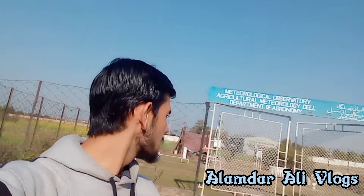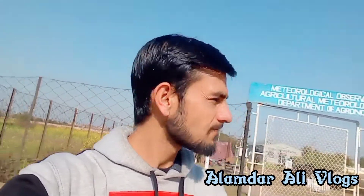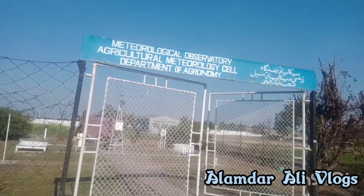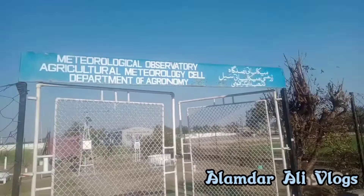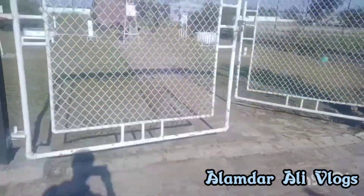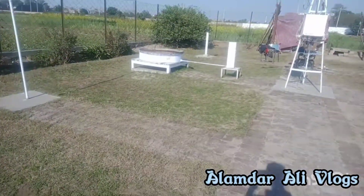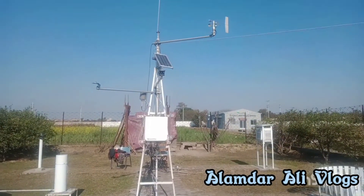So we have reached this place — this is an agronomy and meteorological cell. There are different equipment and different experiments here. Let's move. You can see that there are different equipment installed.